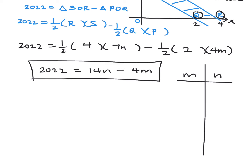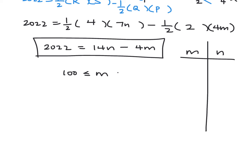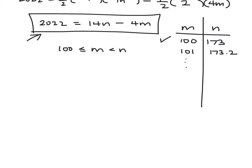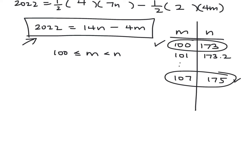Starting with M equals 100 and plugging into the equation gives N equals 173, so (100, 173) is one valid pair. M equals 101 gives a non-integer for N, so that's invalid. Continuing, M equals 107 gives another integer solution for N. They only ask for two possible pairs, so we can include those two and that's sufficient.